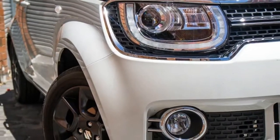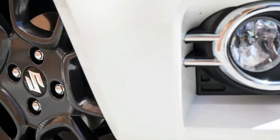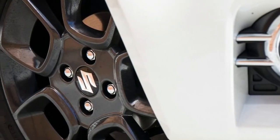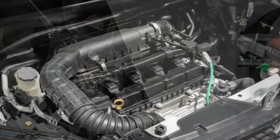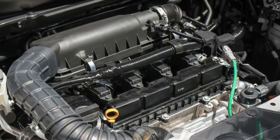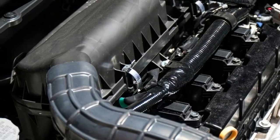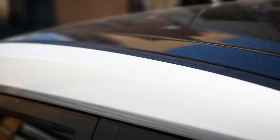Launched this week in Australia, the revived Ignis has a starting price of $15,990 for the base GL manual, or $16,990 drive away — a few grand more than a Kia Picanto but with much more equipment and space, and ballpark with a larger entry-level Honda Jazz or Mazda 2 fitted with less gear.